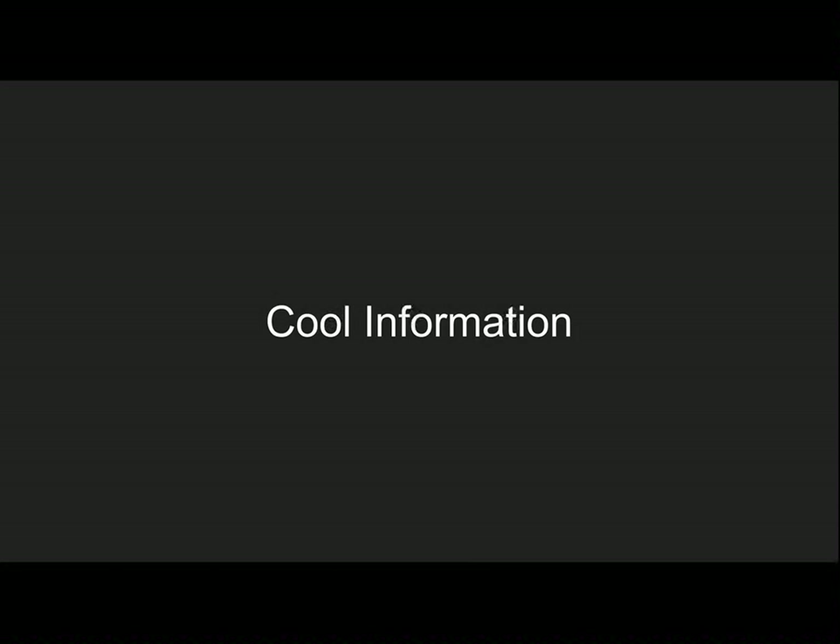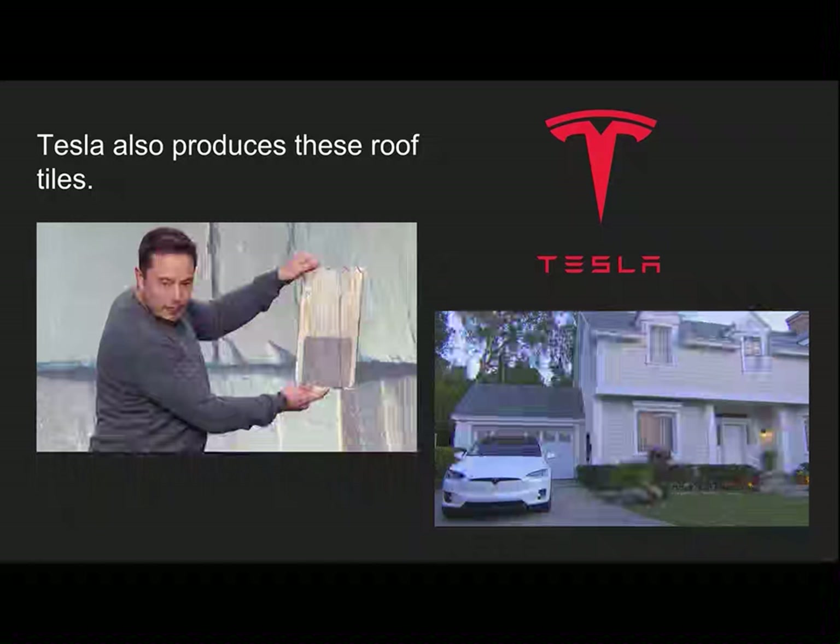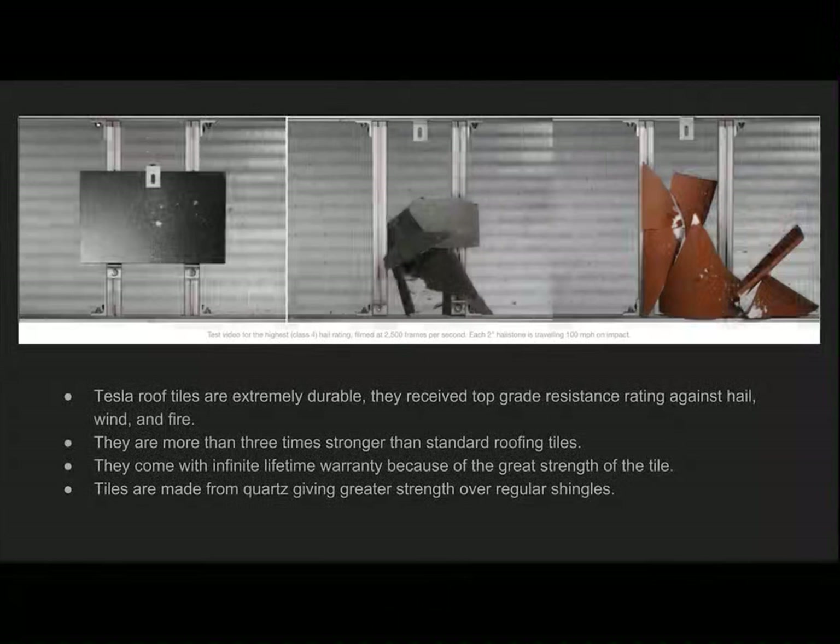Some cool information about photovoltaic roof tiles: everyone is familiar with the company Tesla. Recently they got into making these roof tiles with their company SolarCity. Out of all the other standard photovoltaic roof tiles that other companies are producing, Tesla makes one of the best. Tesla claims that the roof tiles are extremely durable — they received a top-grade resistance rating against hail, wind, and fire, and are more than three times stronger than other standard roof tiles. They come with an infinite lifetime warranty because of the great strength of the tile. The tiles are made out of quartz glass, which gives them that strength over regular shingles.